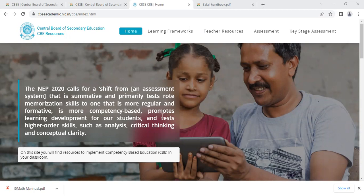It's more competency-based, promotes learning development for our students, and tests higher order skills such as analysis, critical thinking and conceptual clarity.